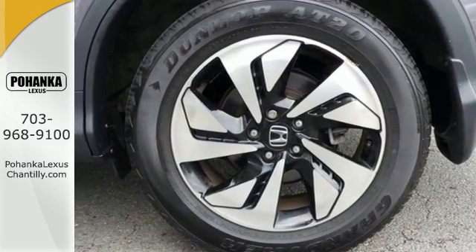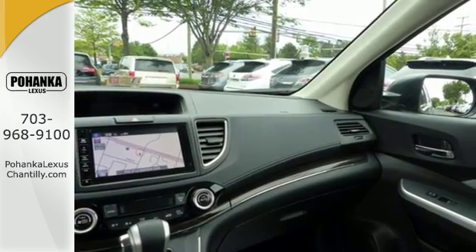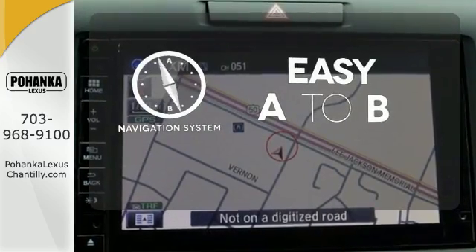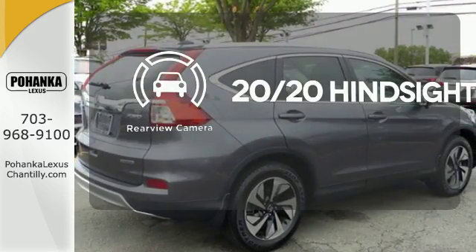Jump in and the Hill Start Assist, push button start, and Bluetooth hands-free link get you heading out reaching towards new horizons. Set it and forget it with the climate control. Feel confident getting from point A to point B with the navigation system. See objects previously out of sight with the rearview camera.